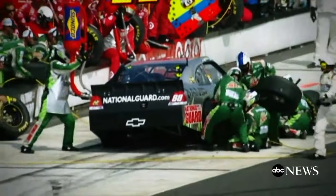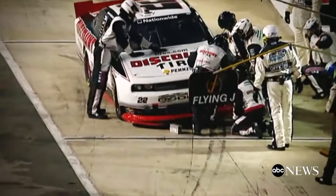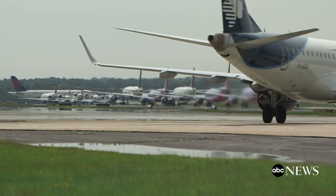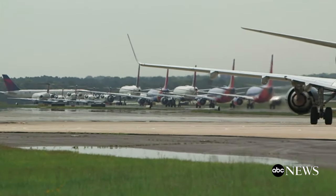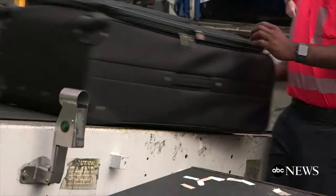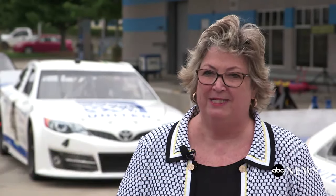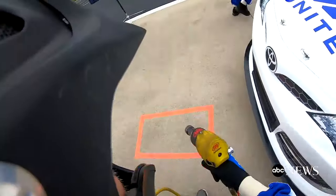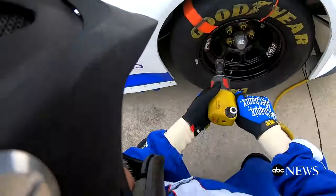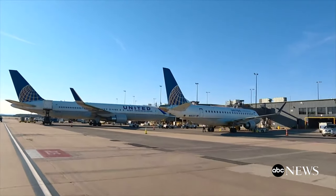For a NASCAR crew, a quick pit stop can mean the difference between winning and losing a race. For an airline, turning around an aircraft quickly means money, which is why United Airlines believes its ramp workers can learn something in the NASCAR pits. We're trying to turn the aircraft quicker. Obviously, quick turns are important to us. They're all about safety, efficiency and speed in the box where the car is. Same thing for us — only that for us is the operational safety zone that the aircraft is in.